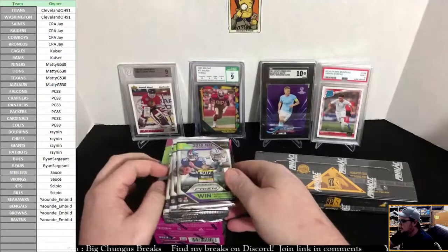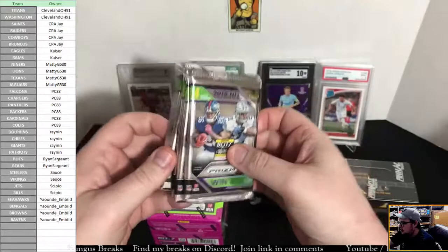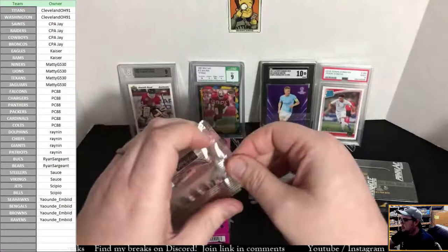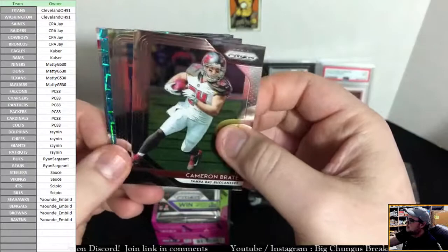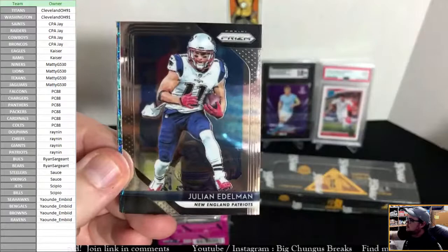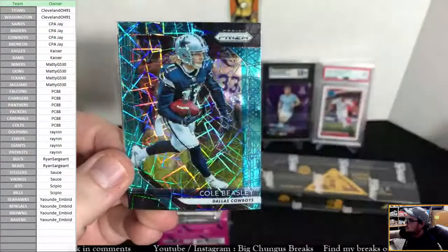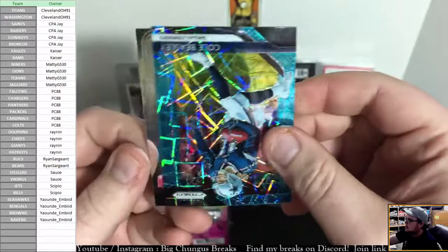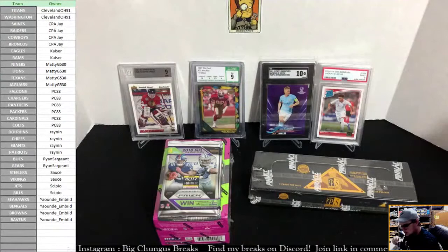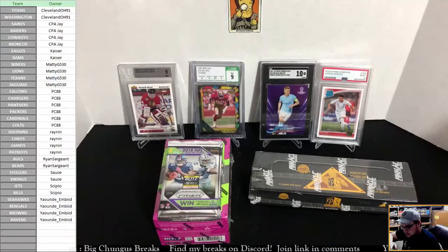Alright guys, we're going to start out with 2018 Prism. We're going to be looking for Lamar Jackson, Josh Allen, Baker Mayfield, and Saquon Barkley rookies. We got a blue laser — Cameron Brait — and Julian Edelman. Blue laser is a Cowboy, and it is Cole Beasley. The back card is Julio Jones for the Falcons. Super cool Beasley and a Julio.